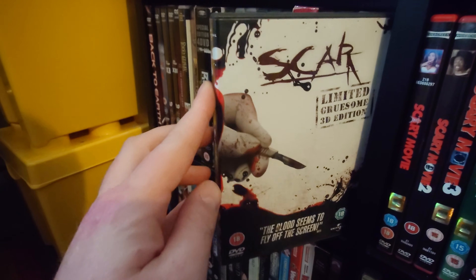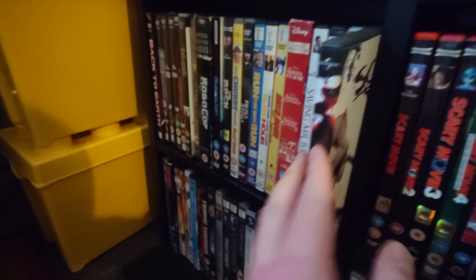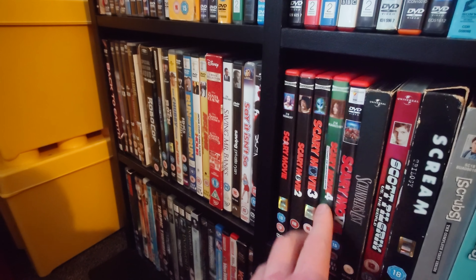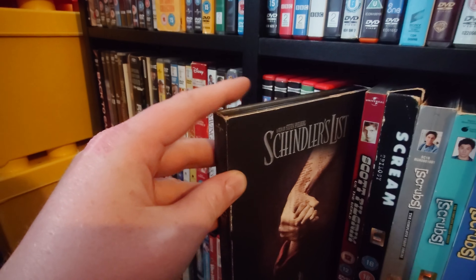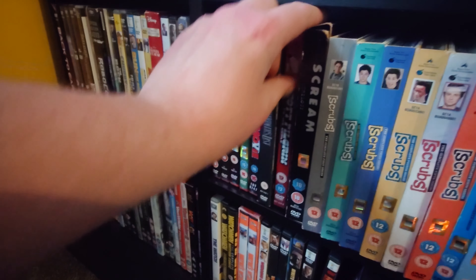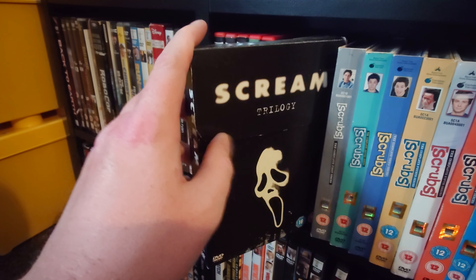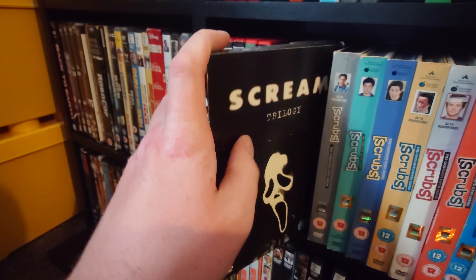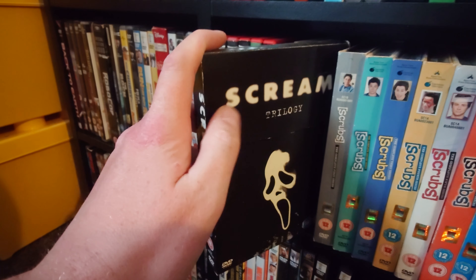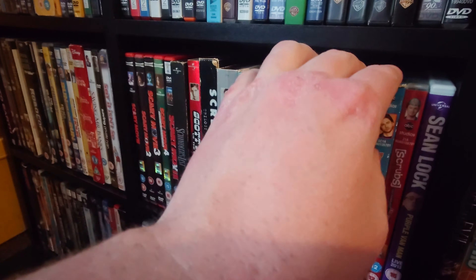Scar — I thought it was going to be along the lines of Saw but it wasn't that great. Then the entire Scary Movie collection. A DVD special edition of Schindler's List. Scott Pilgrim vs. the World. The Scream trilogy, which I'd really like to upgrade — either all six on Blu-ray or 4K; I think the first three have been released on 4K so far. Then the entirety of the Scrubs series.